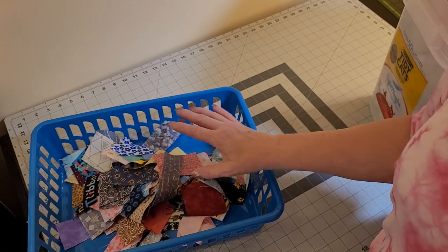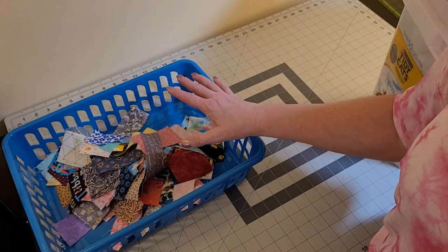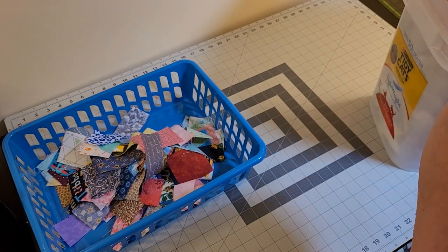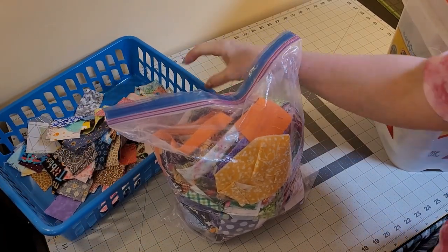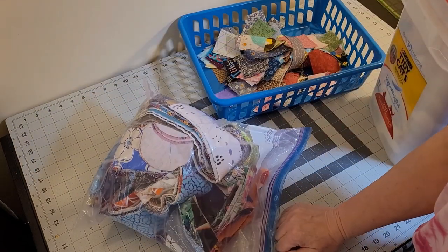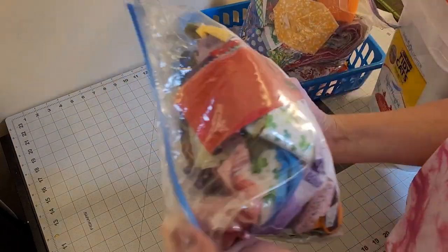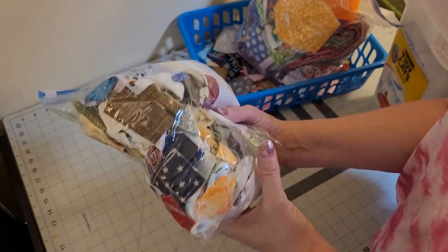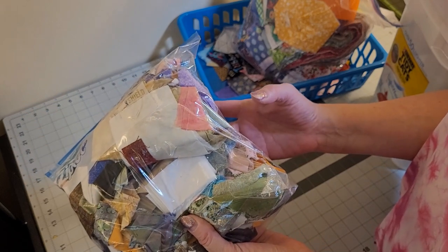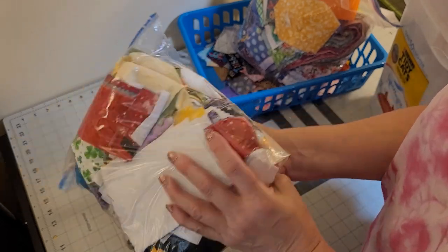With the amount of scraps I have, it's not going to happen overnight — I've got too many scraps. Speaking of that, I have more scraps. These are my two and a half inch strips. And then I have these scraps, which were sent to me in a swap from my quilt group — we did a scrap swap.